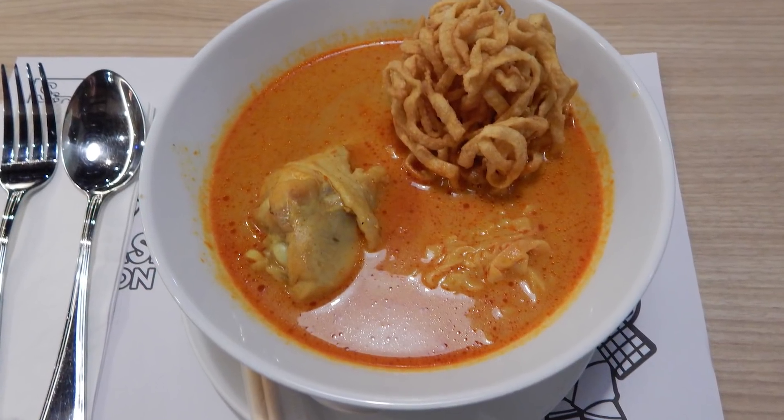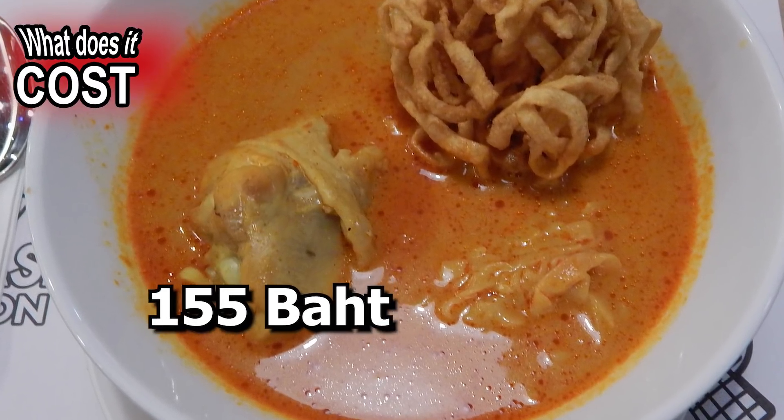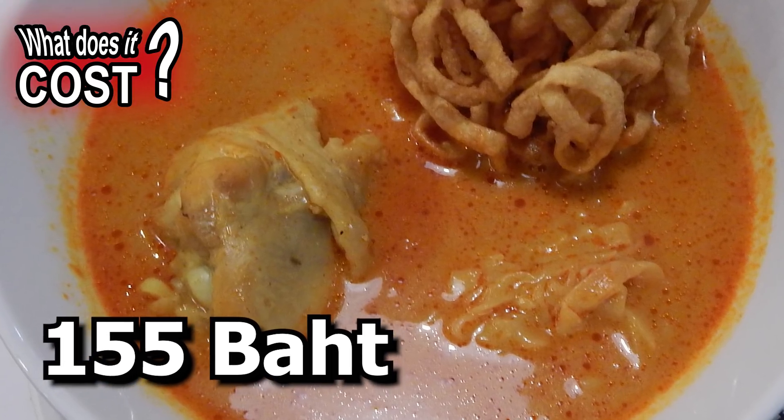I chose a northern Thai curry with a chicken drumstick, as well as crispy and soft noodles. The price was 155 baht.